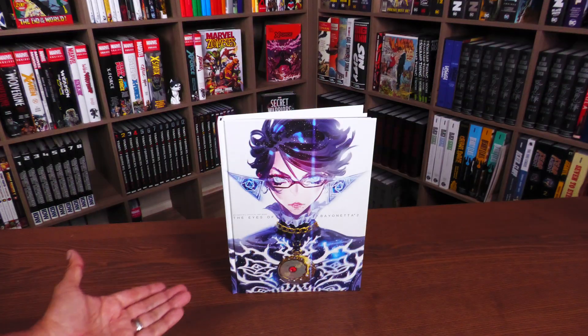This book retails for $49.99 and you can purchase it straight from Udon, or check out our sponsors towards the end of the video — I'll tell you where. Let's go ahead and crack this open.